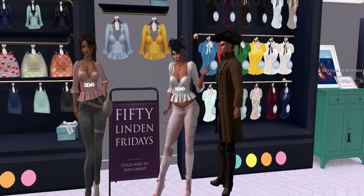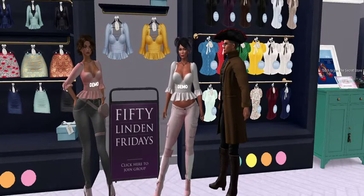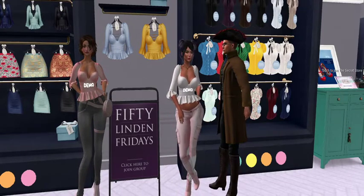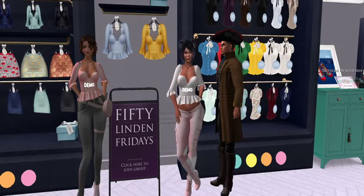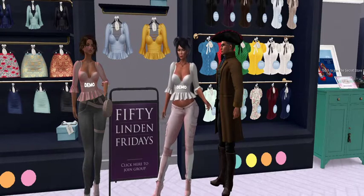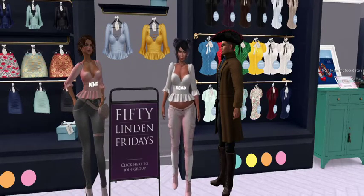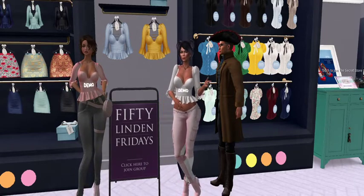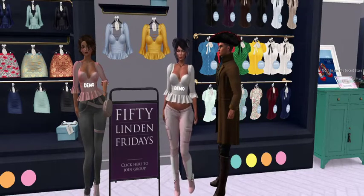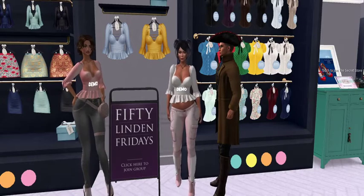Thank you, Secret Store — we found another one of your secrets! The secret is out. The fat pack at 2000 Linden does not include the 50 Linden Friday colors, which are 50 Linden each, so the total for all tops would be 2100 Linden. I like that they did exclusive colors for 50 Linden Friday — it makes you really appreciate the great deal on those two colors. All right, on to the next store — see you there!